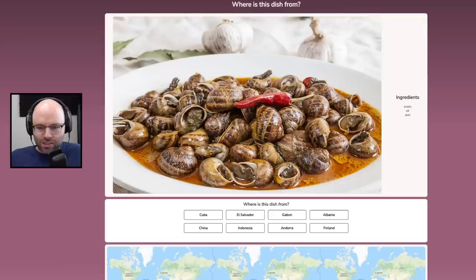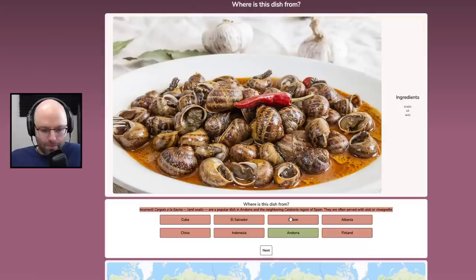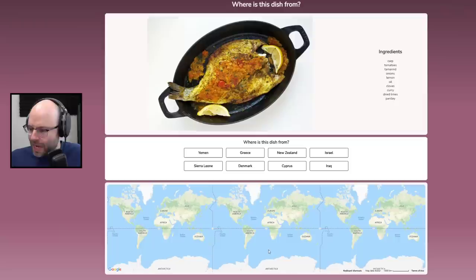Snails, oil, aioli? Come on. It's from Gabon — Andorra. That's France.